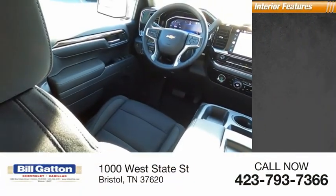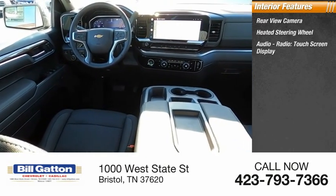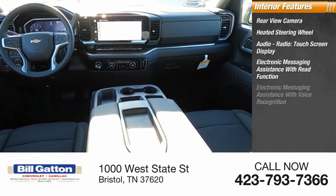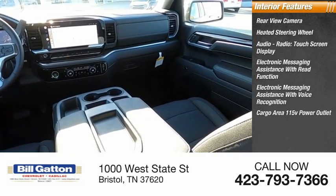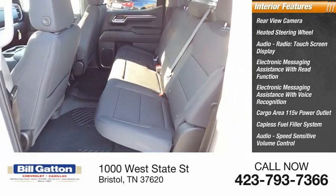Inside you'll find a rear view camera, heated steering wheel, audio radio touch screen display, electronic messaging assistance with read function and voice recognition, cargo area 115 volt power outlet, capless fuel filler system, and audio speed sensitive volume control.